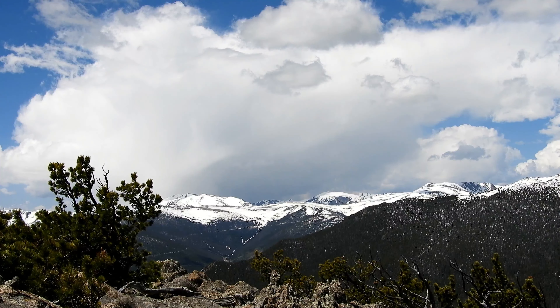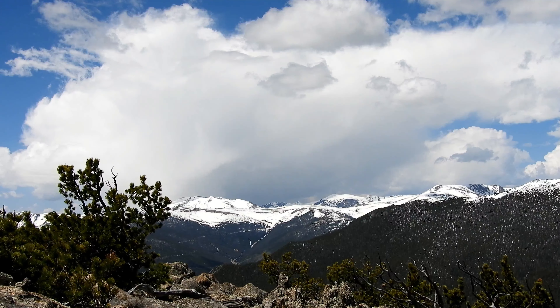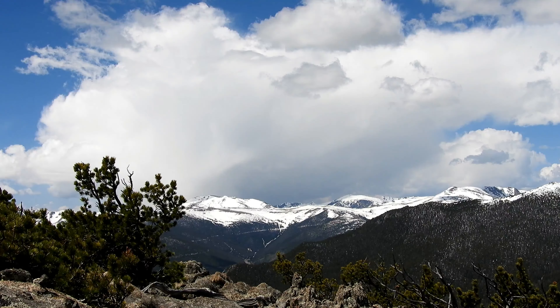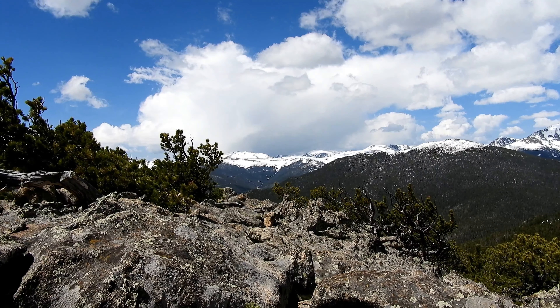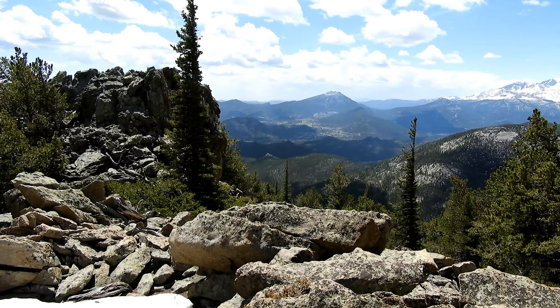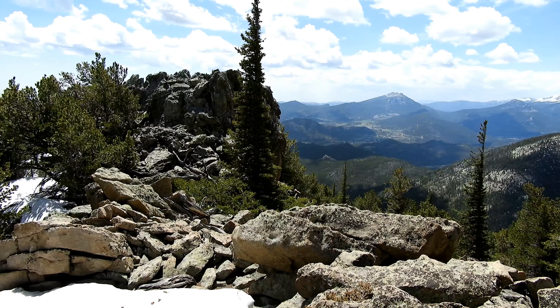I've been sitting at the summit for about 30 minutes or so — it's almost 11:30 — but I've got some dark clouds rolling in, so it's time to go. It's time to head on back down. I'm going to try to get the jump on them because I've still got quite a ways to go. I've got to traverse this entire summit ridge just to get over to where I came up.